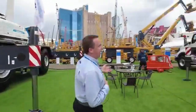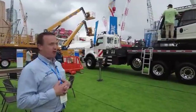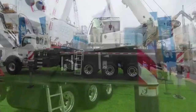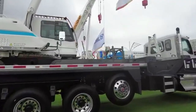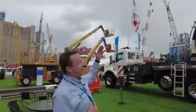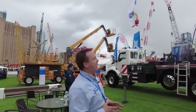Over here we have the new XCT 60U boom truck on a T880 chassis. This unit has 153 feet of stick. It has the same boom pin system as the RTs, with an independent first section and then telescopic cable crowd after that.